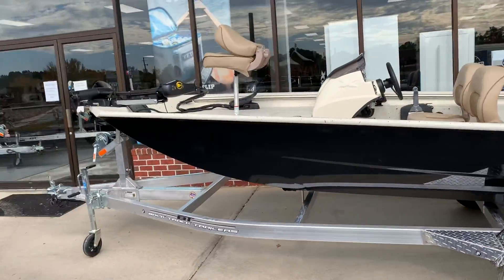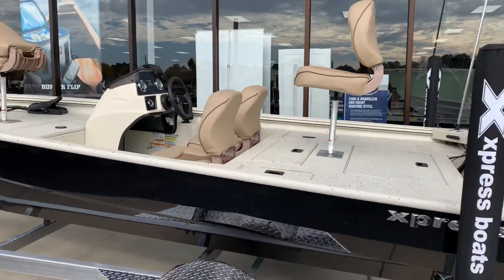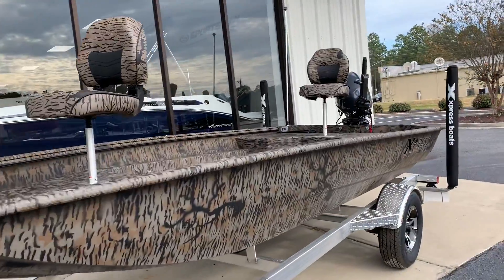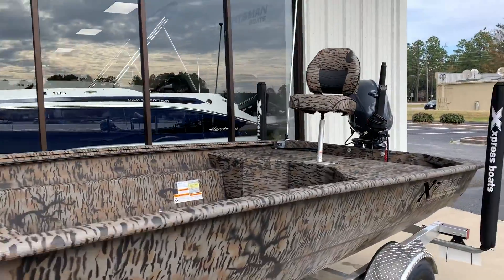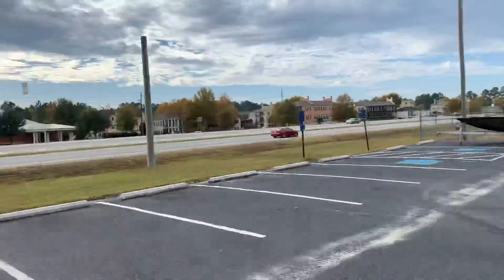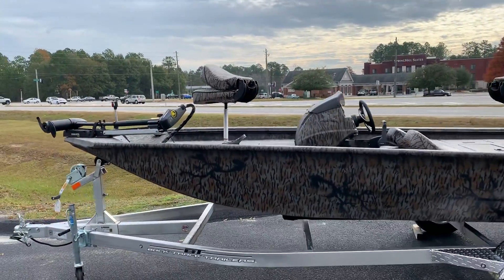Beautiful tricked-out XP-160 with the bass boat paint package and hull. Another excellent 16-foot duck boat, again with the 40 Yamaha. And finally, an XP-160 dressed up all in camo just for you guys.